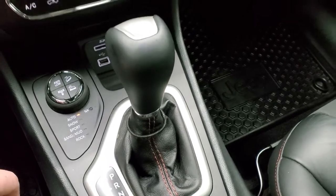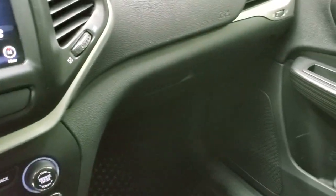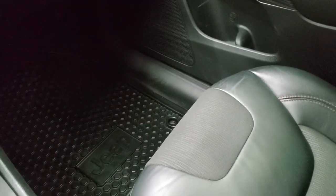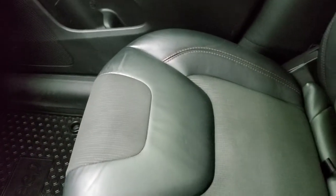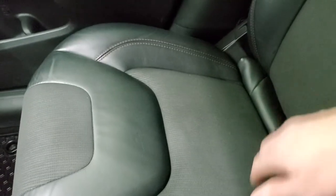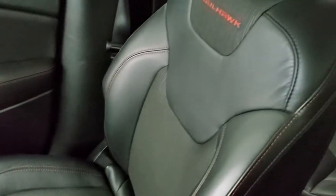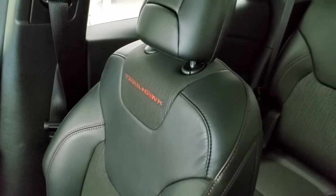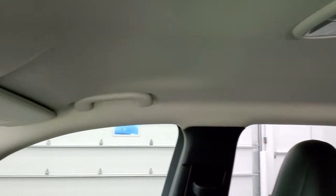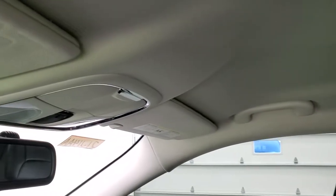It does have a 9-speed automatic transmission. The passenger side seat and floor mat are in excellent shape. What's kind of cool is you get an in-floor storage bin right there — keep some valuables in there, out of sight, out of mind. Passenger side seat has no rips or tears. This vehicle has never been smoked in, and the headliner is very, very clean.